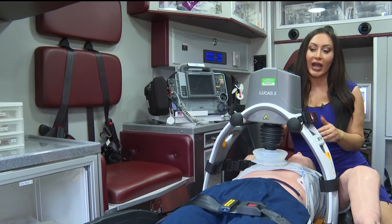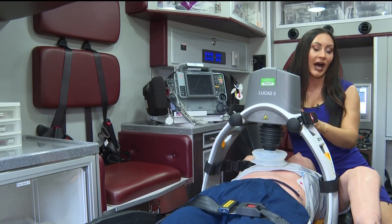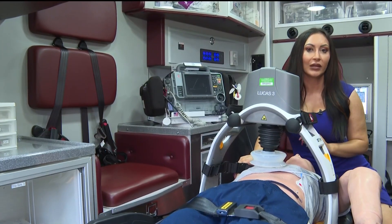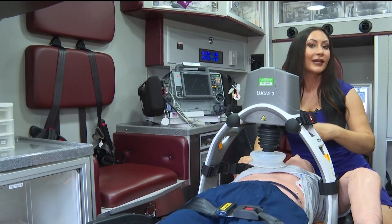All ambulances in Clayton County will have these Stryker Lucas devices on them next week. The total cost is around $300,000, but those who work here say saving lives is priceless.